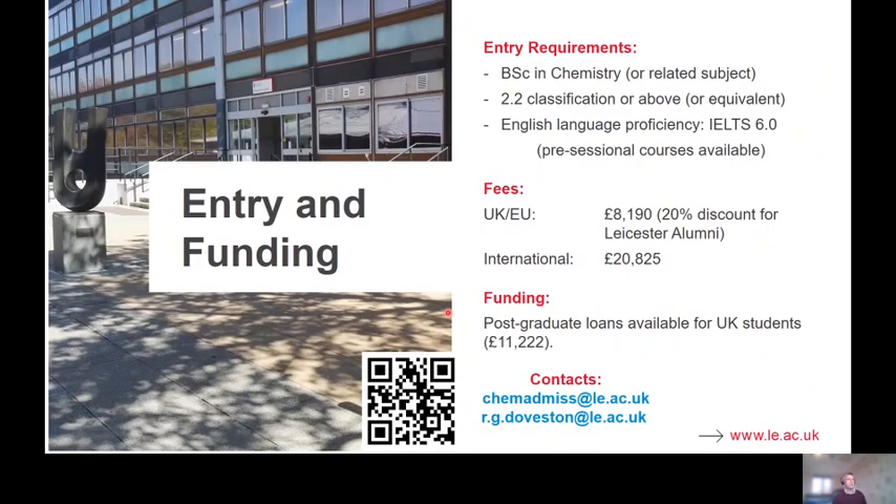In terms of entry requirements, to do the MSc course you need a BSc in chemistry or a very closely related subject, and you need to have achieved a 2.2 or above. If you are an international student and English is not your first language, you also need an English language proficiency qualification. The fees are listed here — pretty standard for a UK MSc course. If you're a Leicester alumnus, you qualify for a 20% reduction on the UK/EU fee, and postgraduate loans are available through the Student Loans Company if you haven't already explored your options for financing.